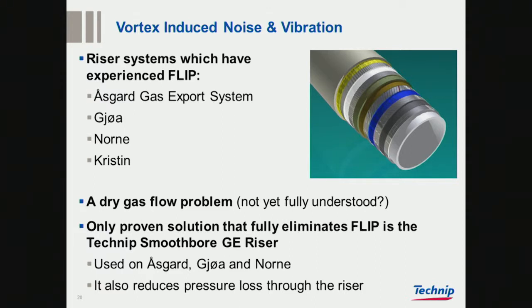This is the phenomenon that happens with dry gas flow. We're not 100% sure that the challenges are fully understood, although we know that people are doing engineering on this.